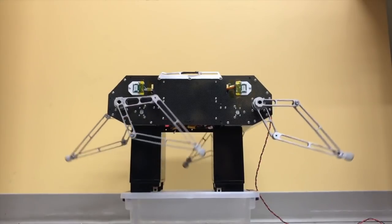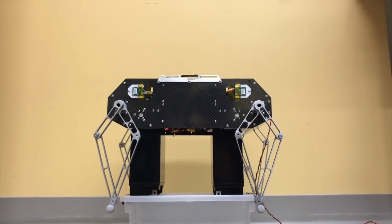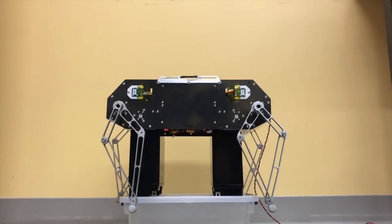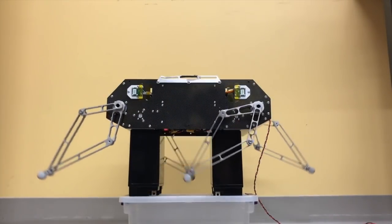The unique design of the Stanford Doggo features a coaxial leg linkage which allows the legs to rotate unobstructed outside the body. This gives Stanford Doggo a large workspace for locomotion.